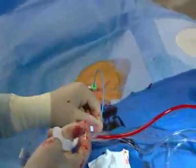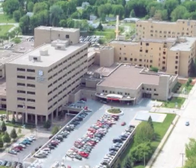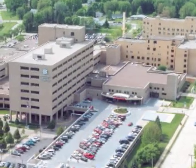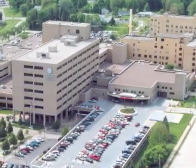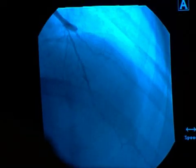Watch an internet webcast of a cardiac catheterization live from St. Joseph's Hospital Marshfield Clinic on Wednesday, May 16th at 4 p.m. Central Time. During the webcast, you will see multiple cases from two different procedure rooms.